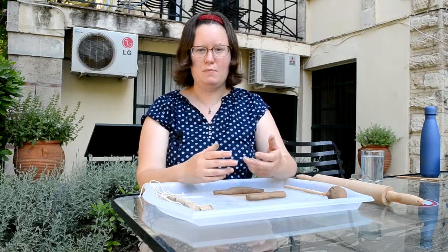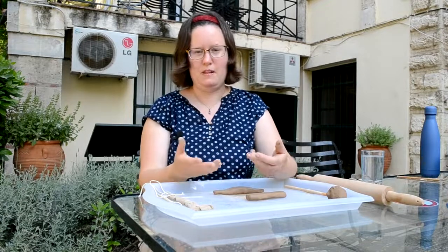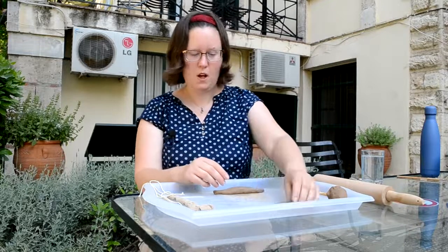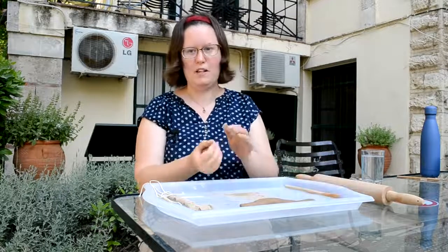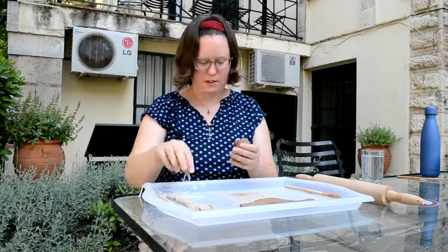So by choosing this method, the tablet makers are making it easier for the writer of the tablet, whether that's going to be the same person who then writes on it or somebody else who comes along and uses it to write a record. One other thing the tablet makers sometimes did is put a piece of straw or string through the center of the tablet, so I'm going to make another folded tablet now and I'm going to put this piece of string in it.